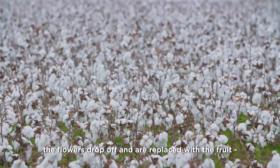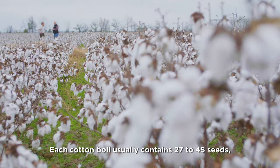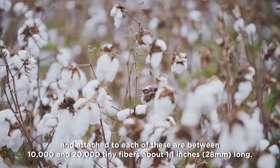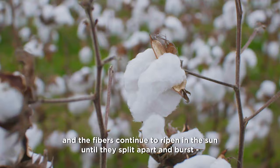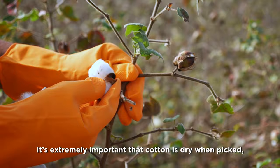Once pollinated, the flowers drop off and are replaced with the fruit, better known as cotton bolls. Each cotton boll usually contains 27 to 45 seeds, and attached to each of these are between 10,000 and 20,000 tiny fibers about 1.1 inches long. As the bolls mature, they turn brown, and the fibers continue to ripen in the sun until they split apart and burst, which means they are ready to be picked.